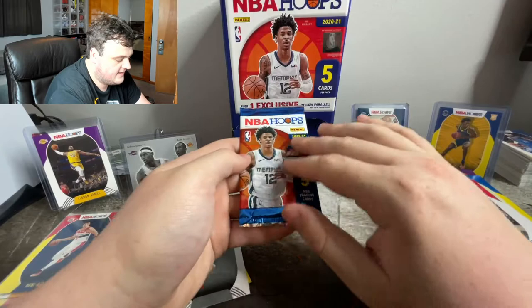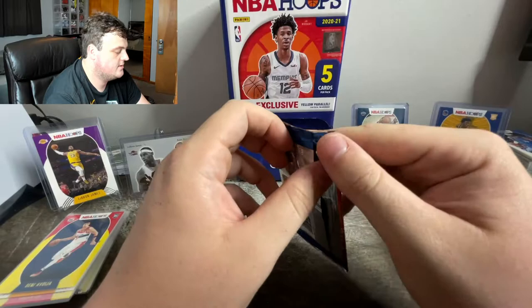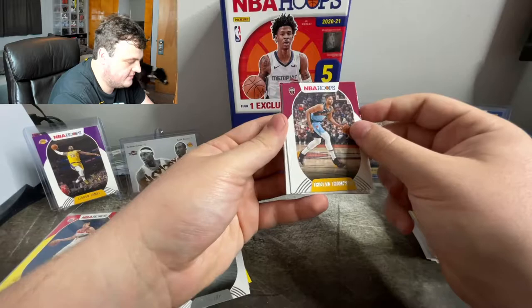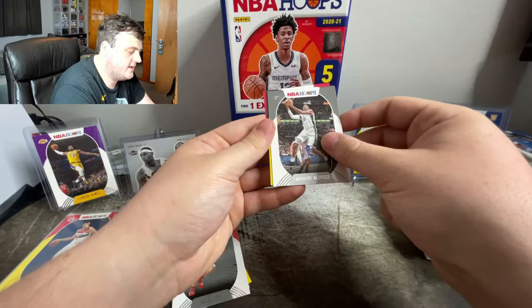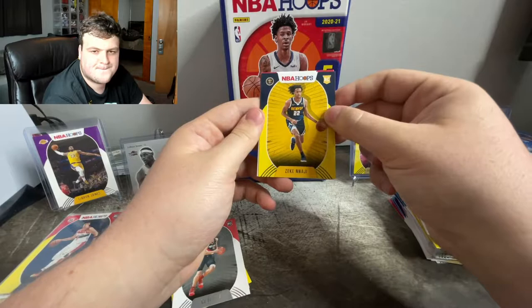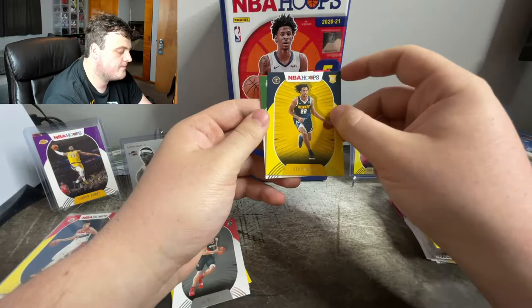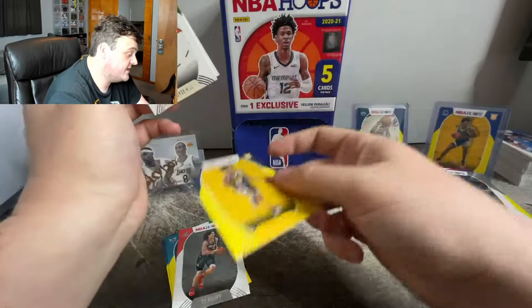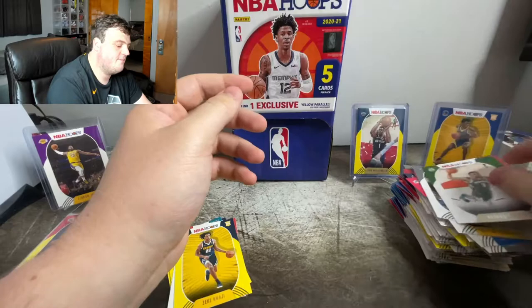Give me a LaMelo. I would be happy with Anthony Edwards or Tyrese Halliburton. Just bless me. Here we go. Tristan Thompson. LaMarcus Aldridge. And a rookie from the Nuggets — Zeke Nnaji I believe. George Hill. And Lauri Markkanen.